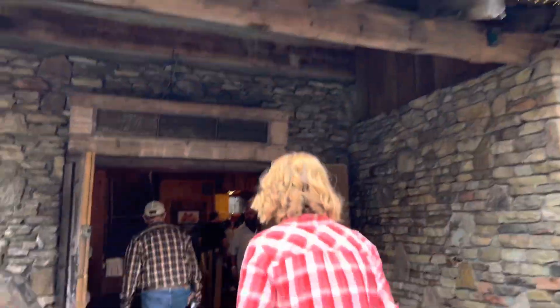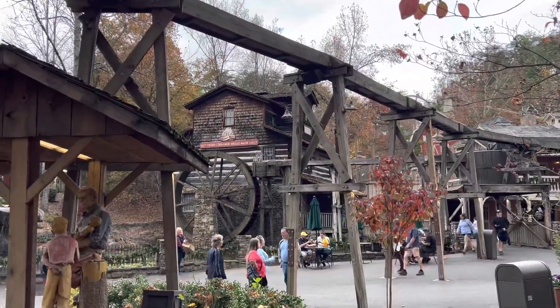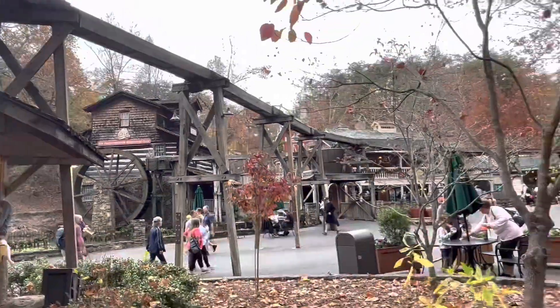No line for cinnamon bread! So if you want cinnamon bread, this is where you go. It's the grist mill, which is over in kind of the more retro area of the park.